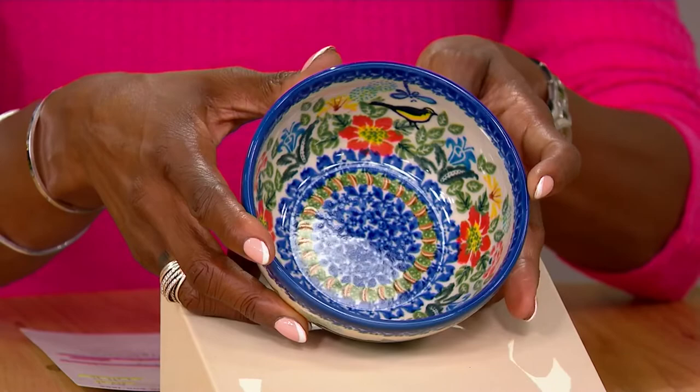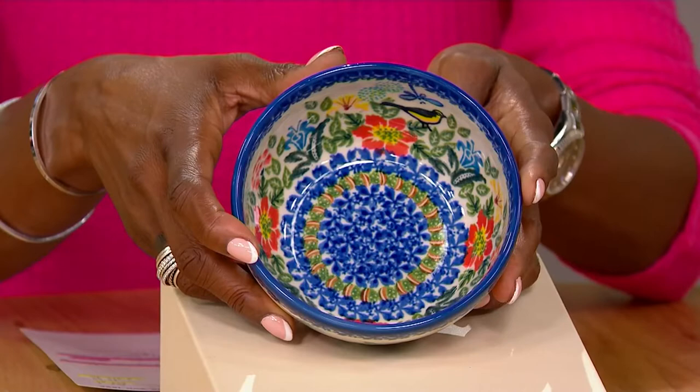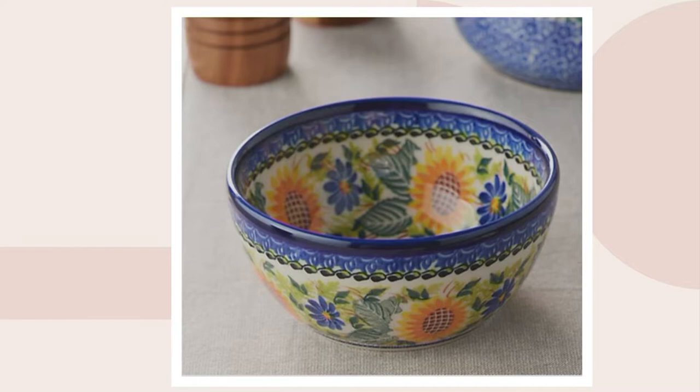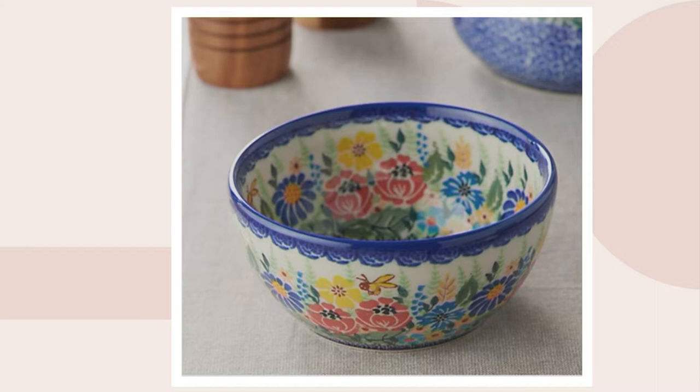We'll go over to .com because we have three other choices. Here is golden honey, and golden honey features those sweet bees just buzzing around, all those beautiful blue flowers. Here's that happy flower again — here's your sunflower. And then finally, if you love wildflowers, that is a gorgeous choice.